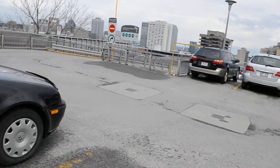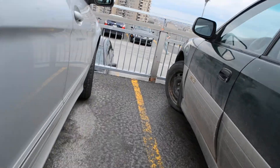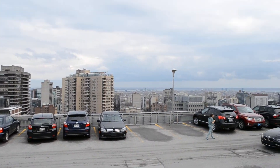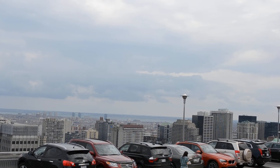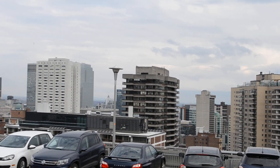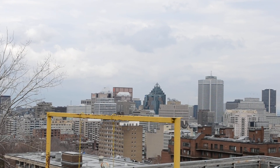Look at this — what a nice view of the city here. Check that out. Pretty cool, eh? All right, here by the Montreal General Hospital. Not bad, eh? Not bad.